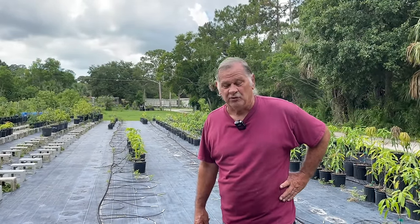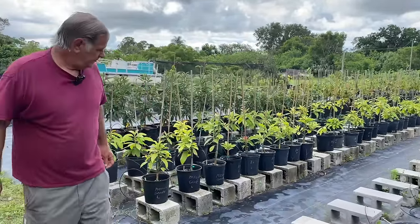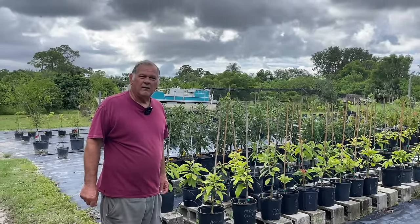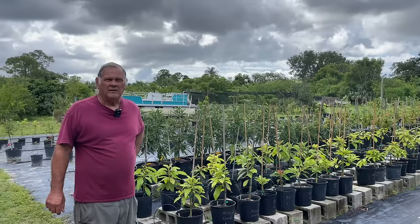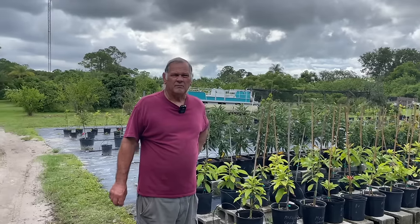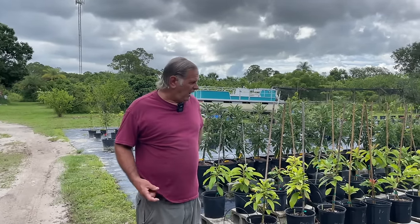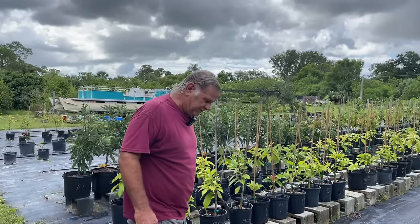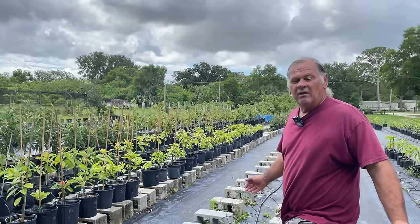I graft a lot of stuff — avocados, star fruit, canistels — I graft all of that. Now, since we're on avocados — I know you're a little bit north of a lot of the other nurseries I often film — some avocados do better in colder climates. I know you help people in the Orlando area and north of here pick out the right avocados for where they are. We'll do the Brogdon — Brogdon takes the cold. The Mexicola, the Mexican avocados — they all take the cold a lot better.